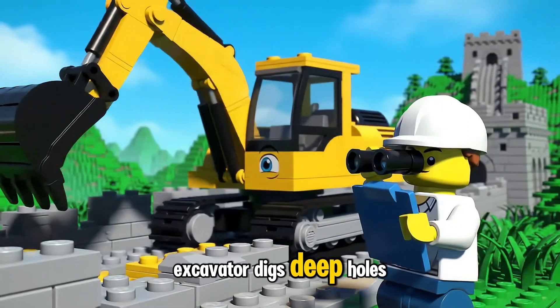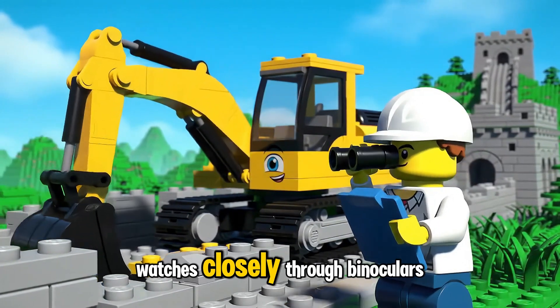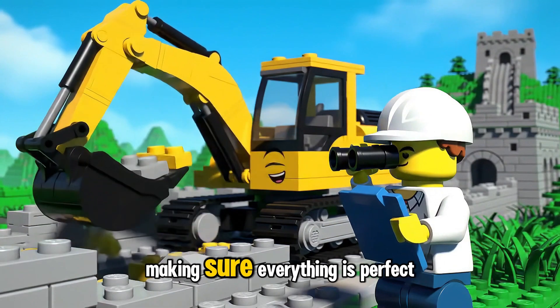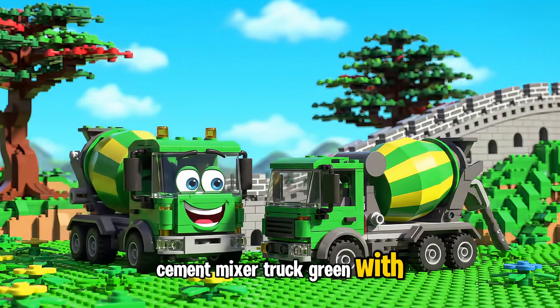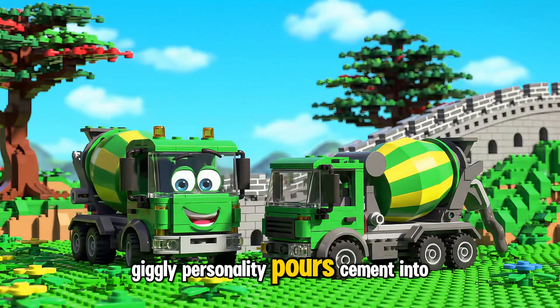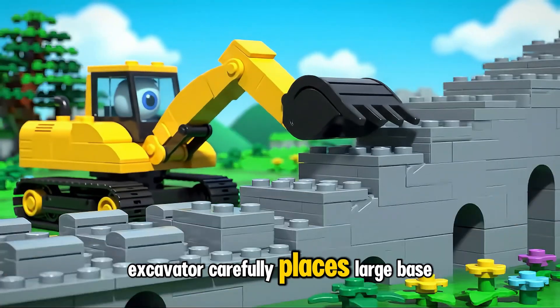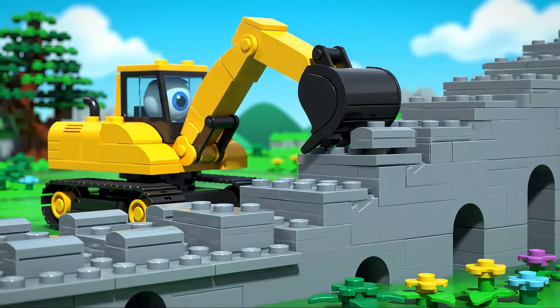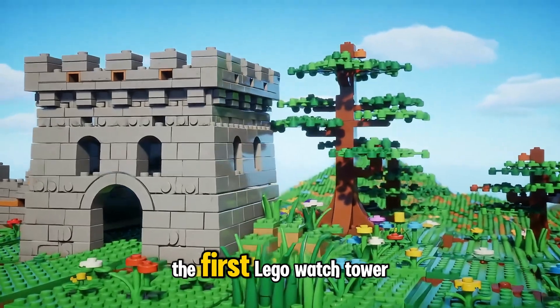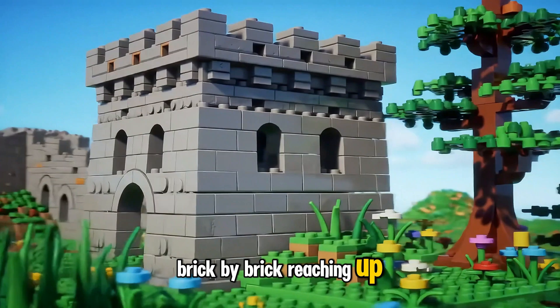Excavator digs deep holes where the watchtowers will stand tall. Sammy the Supervisor watches closely through binoculars, making sure everything is perfect. Cement Mixer Truck pours cement into the tower base of the Great Wall of China. Excavator carefully places large base bricks to build the strong foundation. The first Lego watchtower begins to rise, brick by brick, reaching up to the sky.